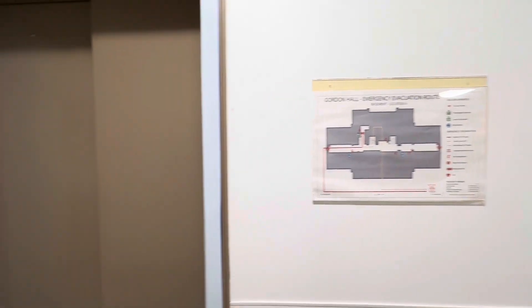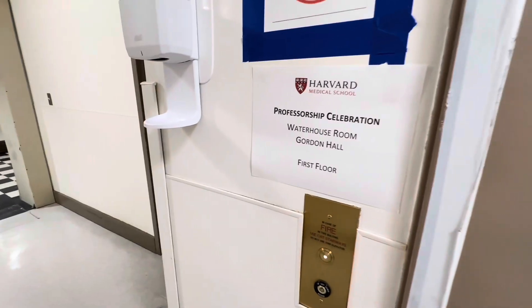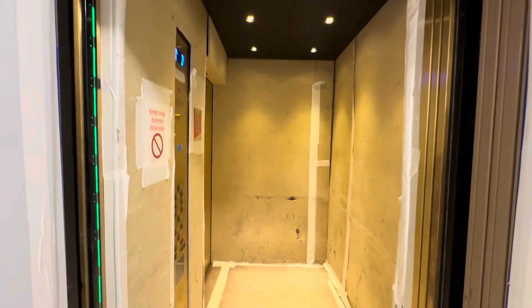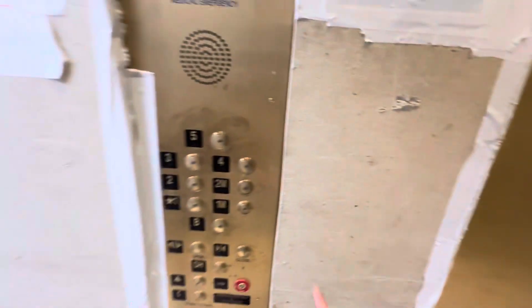This is the elevator here at Gordon Hall at Harvard Medical School in Boston. Look at this — this elevator is brand new and I think we can ride it, so let's see what happens.